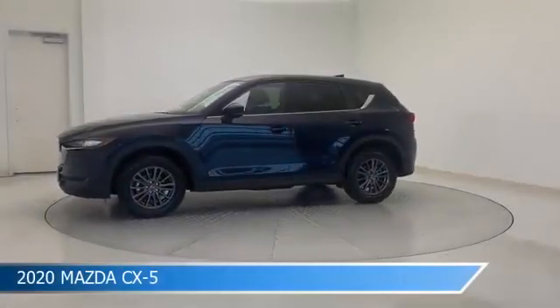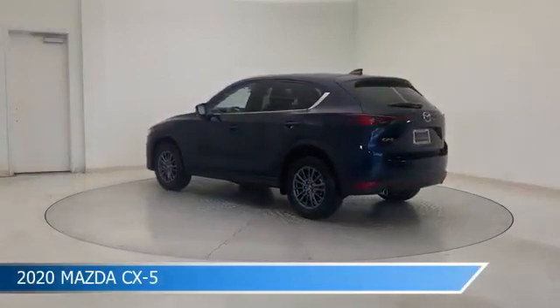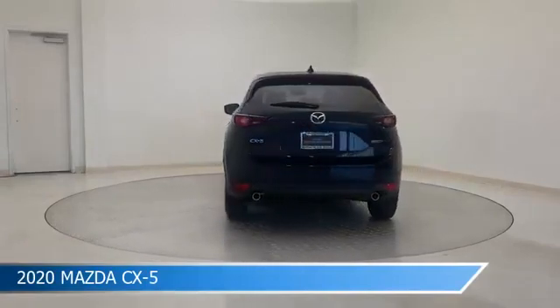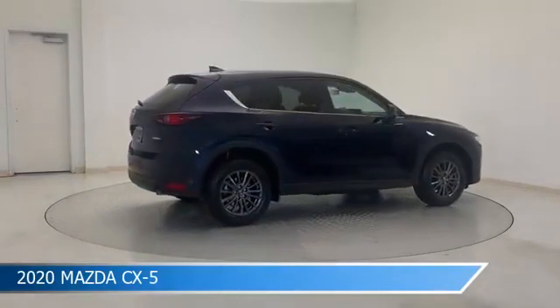Take a look at this 2020 Mazda CX-5, equipped with a 6-speed automatic transmission in deep crystal blue mica. This car comes with some great features including Android Auto, Brake Assist, Anti-Lock Brakes, Apple CarPlay and more. Come in and check it out today.